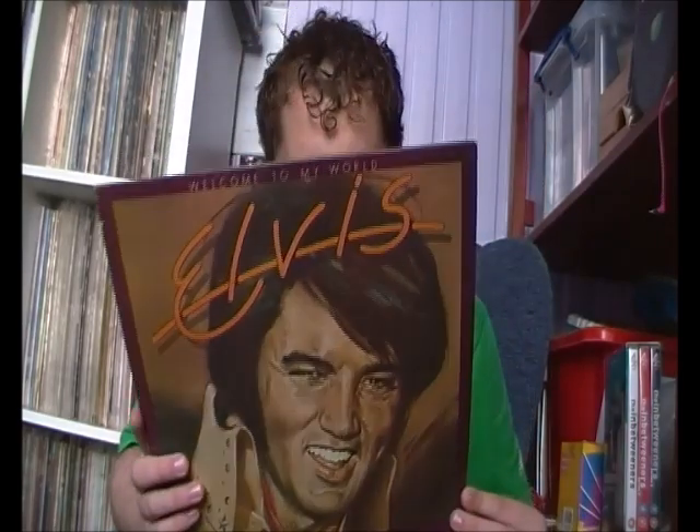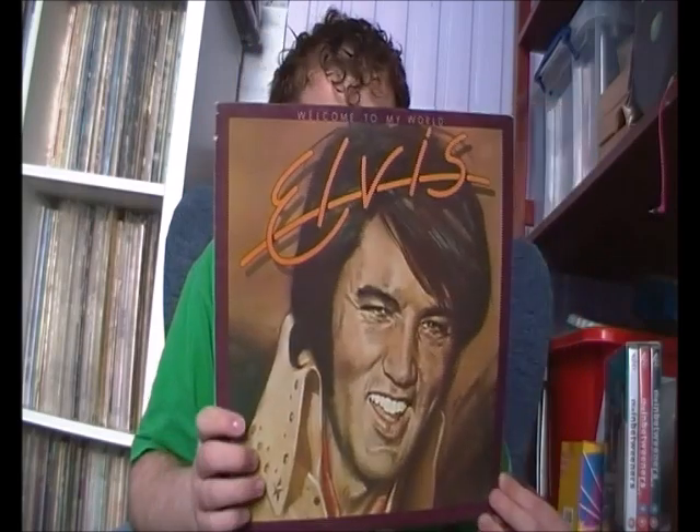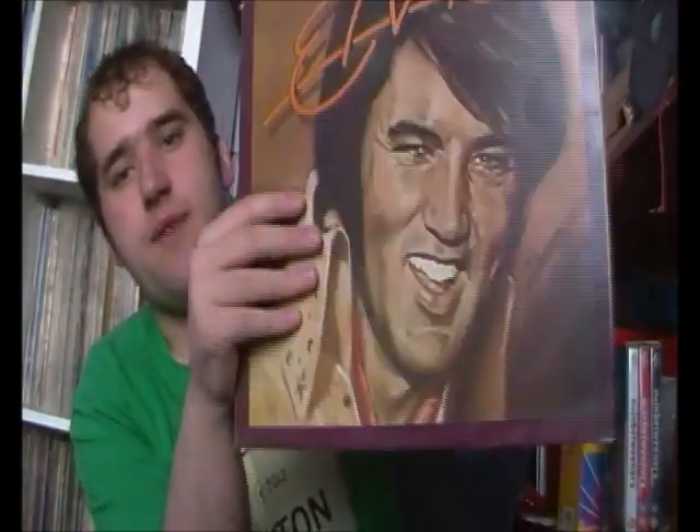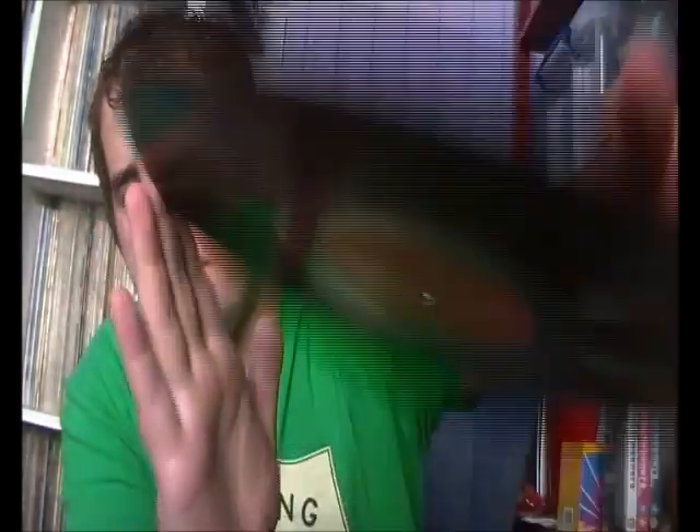Then we have a compilation called Welcome to My World, 1977 - I think this was put out just before the Moody Blue album and before Elvis's death. I know all these had previously been released bar I Can't Stop Loving You, which was the then-unreleased afternoon performance at Madison Square Garden on Saturday afternoon in June 1972, which I've got the entire performance of on CD. Nice to have this one - it's a nice cover on RCA.